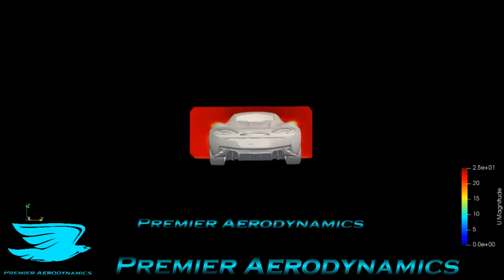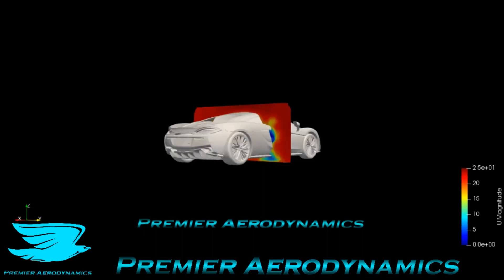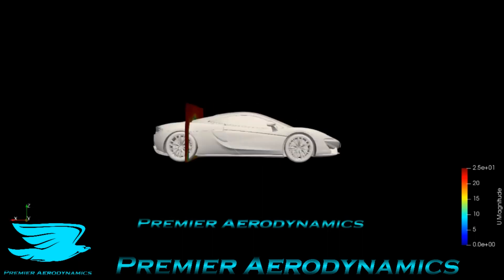I wanted to see how the flow develops. Here you can see the wake is still not very pronounced — it's very similar to the other video where the McLaren was just out in the open. So again, the wall is not affecting the wake or the flow going over it too much.